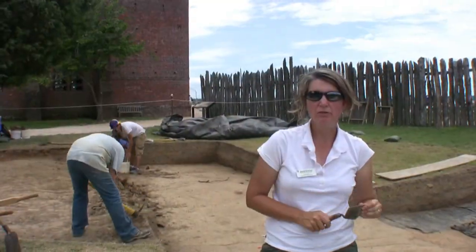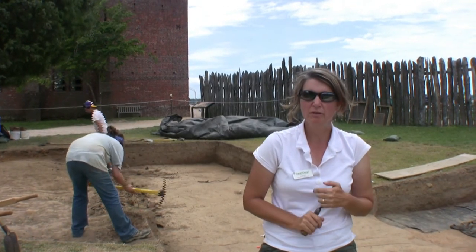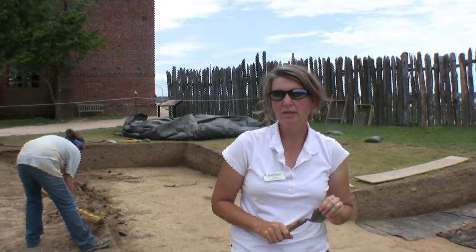Hi, I'm Jamie May, Senior Staff Archaeologist with the Jamestown Rediscovery Project, and I'm working here with about a quarter of the Field School of 2011. This is the 18th annual field school out here.